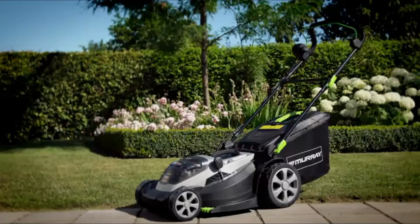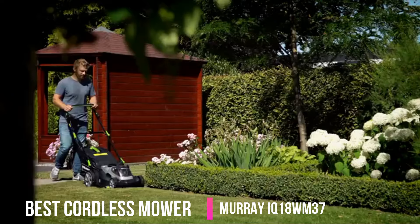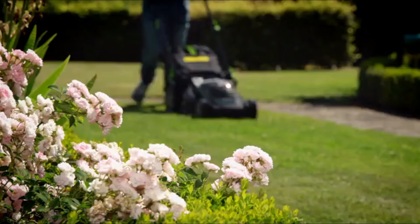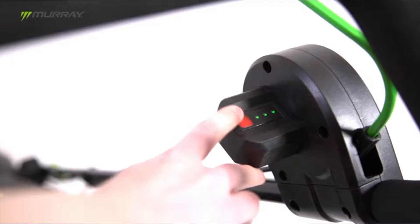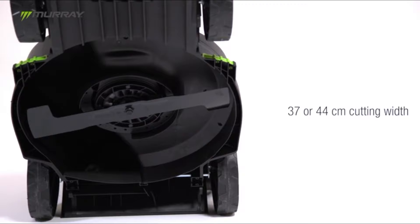Next up, the best cordless mower — the Murray IQ18 WM37. This battery powered cordless mower with over 30 minute runtime is known for its high performance blades, fume free use, lightweight nature, ease to manoeuvre, seven cutting heights, noise free engine, and ability to cut lawns efficiently.